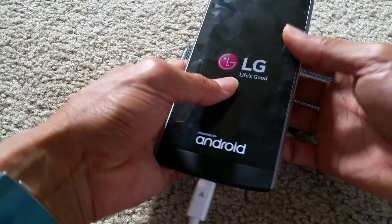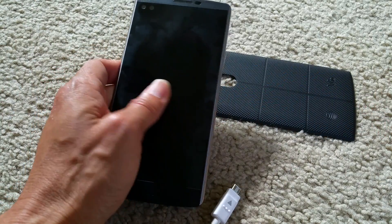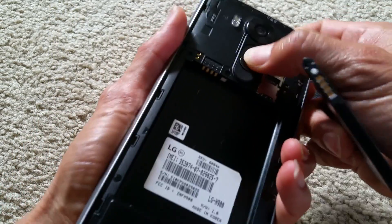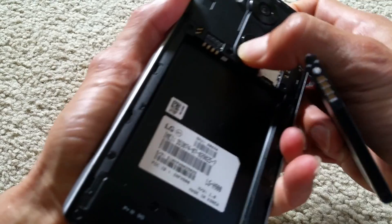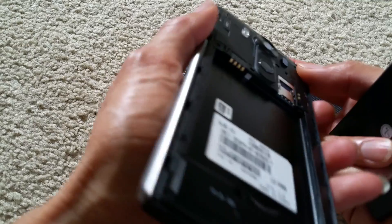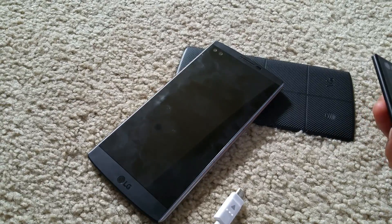Why is it restarting? I didn't even press the power button and it stopped by itself. I'm not sure if something is short-circuiting inside or what's going on. There's no water damage or anything though — I always keep it in a case.